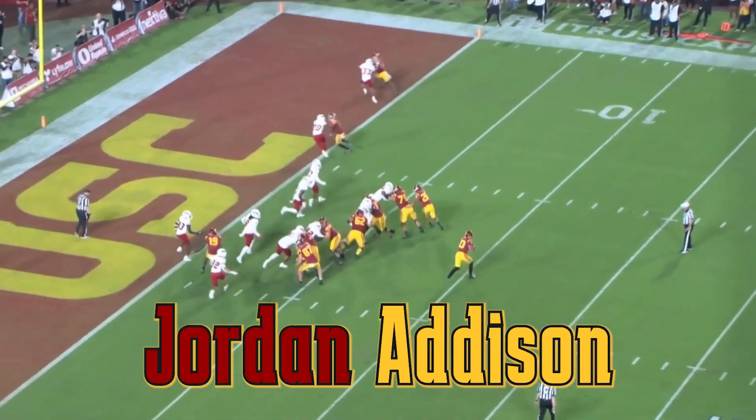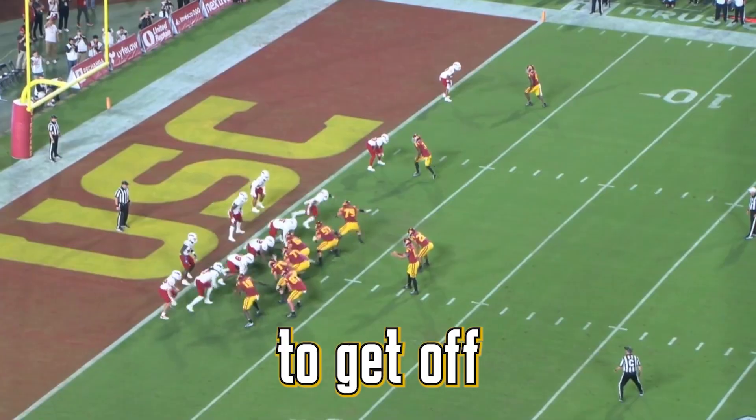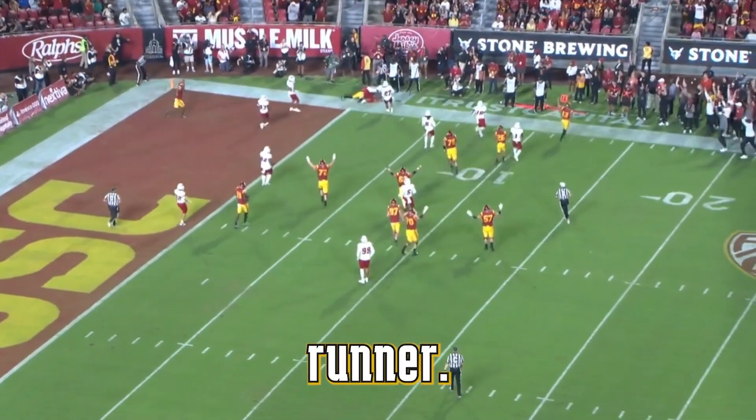This is USC wide receiver Jordan Addison in the red zone against tight man coverage. He has this ability at the line of scrimmage — very good at getting off the player and working back to the ball to create separation. He's a very crafty type of route runner despite his size, and he actually fared against man coverage very well: 4.4 yards per route against man coverage at USC.